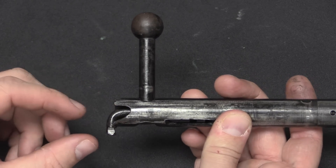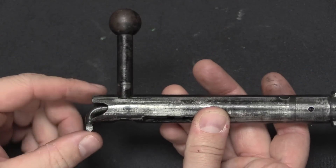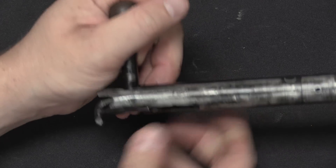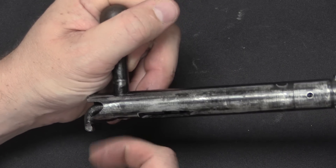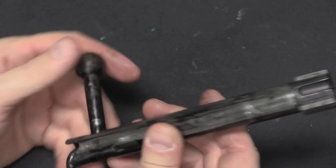When you lock the bolt down, this striker is under spring tension — it stays in place and the rest of the bolt goes forward. When you pull the trigger there is a sear holding this in position that drops down, which allows the striker to snap forward and the firing pin protrudes out the front.